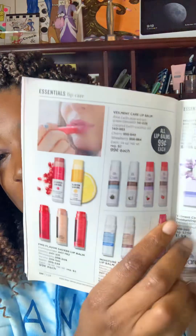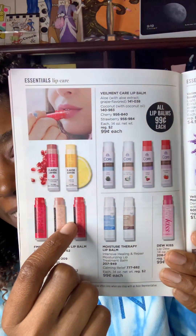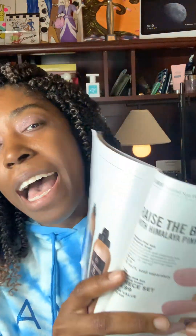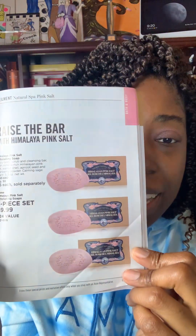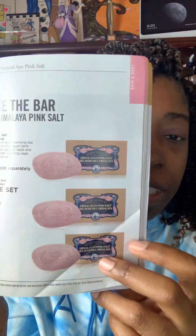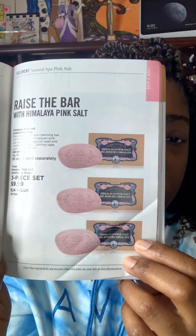If you are a lover of chapsticks, we do have those available as well, and they are $0.99 each. I did flag a few things — I have a customer that swears by this soap, and they're going to be three bars for $9.99. Normally $6, now just sold for $1, so that is a steal.